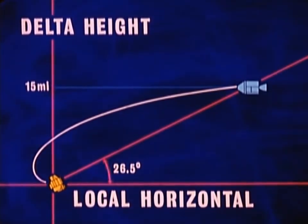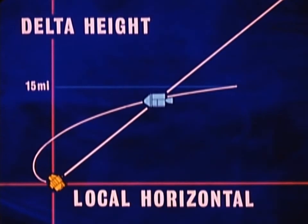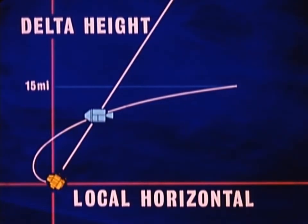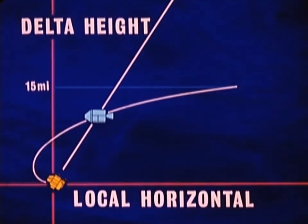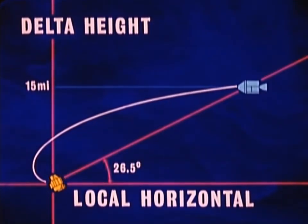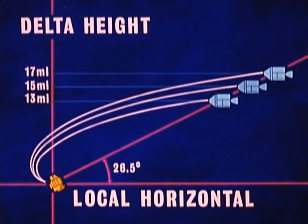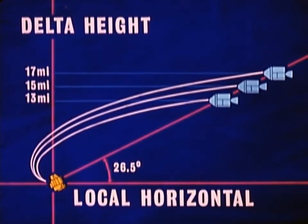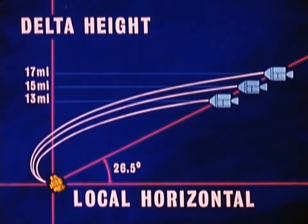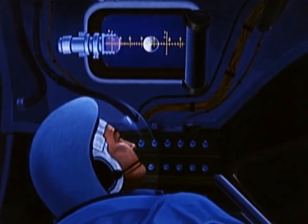Ten minutes after terminal phase initiation, the command module will appear along this line of sight. Twenty minutes after terminal phase initiation, the command module will be seen along this line of sight. Again, the time of travel from terminal phase initiation to theoretical intercept will always be the same. If we did not achieve the nominal height differential — if we were higher, the command module would appear to follow this course; lower, this course. Since the time to fly this course will always be the same regardless of differences in height differential, at any given time the command module will appear along a given elevation angle or line of sight. This can be seen directly by the flight crew and is used to monitor the guidance and navigation system.